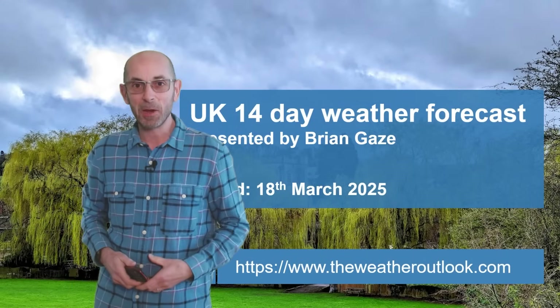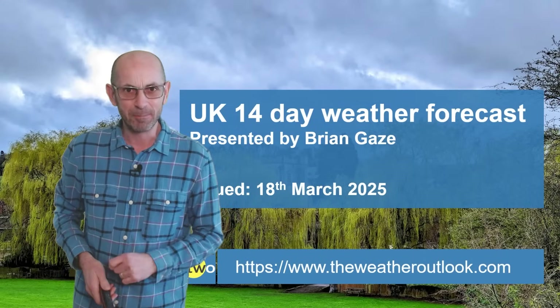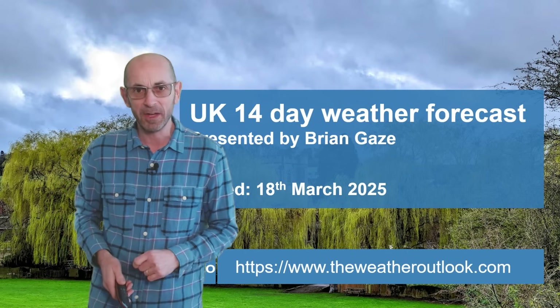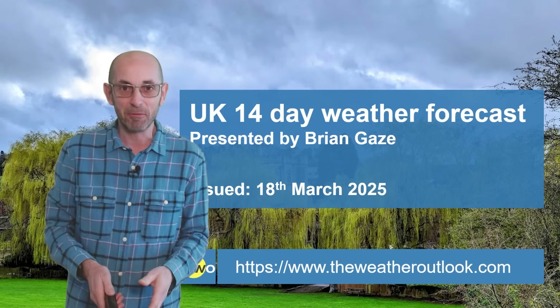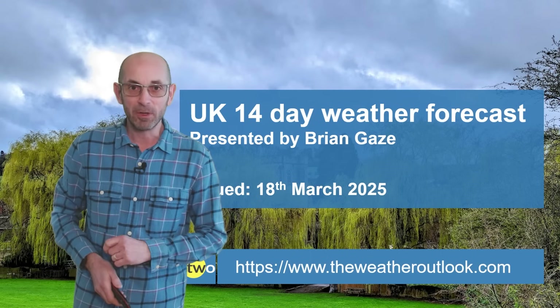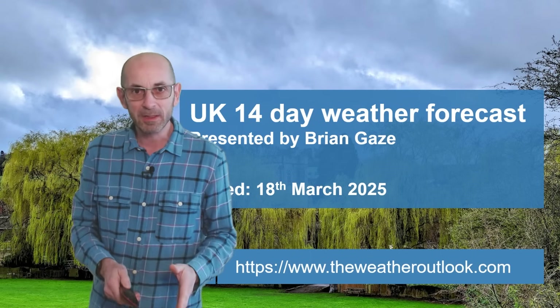Welcome to the 14-day weather forecast. It's been a little bit chilly at times recently, and in particular there have been some cold nights, but the spring equinox is just two days away at the time of filming. Can we expect something a little bit warmer in the coming days? Let's have a quick look at how things may develop.